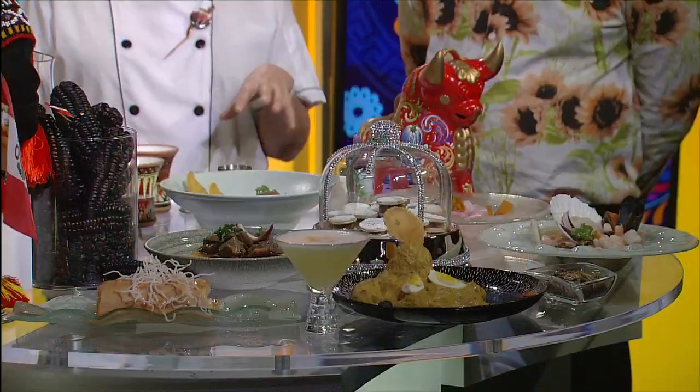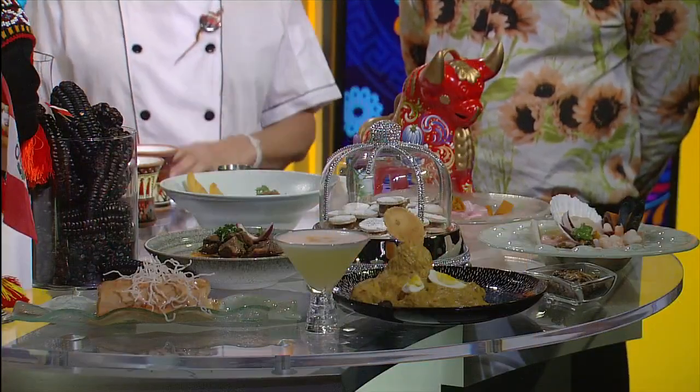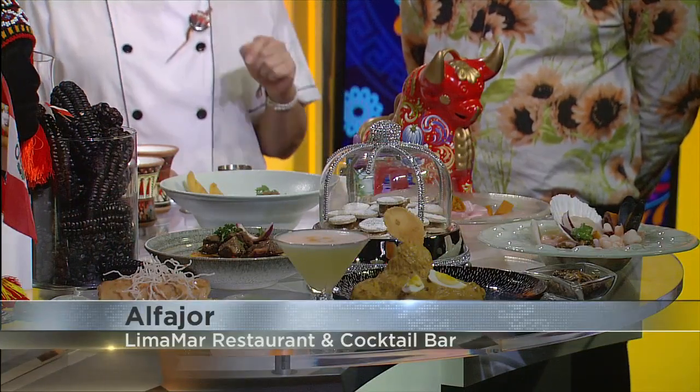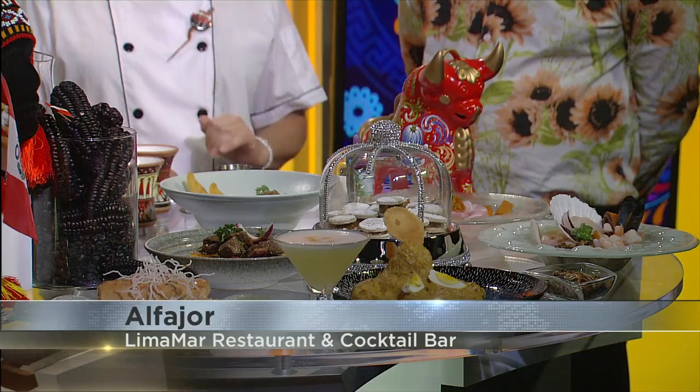Today we're going to be talking about the alfajores right here. This is a popular dessert of Peru. These are classic cookies from Peru — we make them for dessert every day, and even in the restaurant we make ice cream with the cookies inside, a homemade ice cream. Inside is a caramel — we make a homemade caramel with powdered sugar on top. It's like a shortbread tanca cookie.